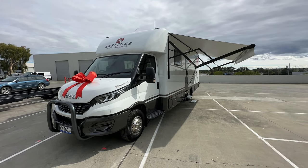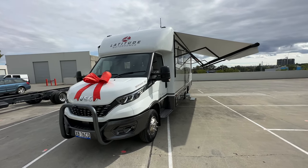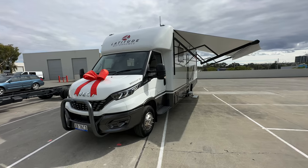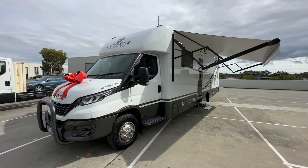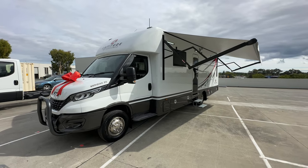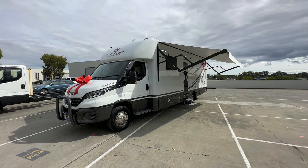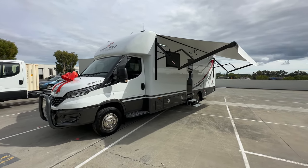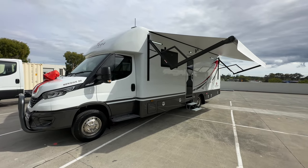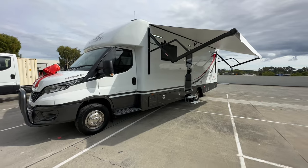Hi everyone, Ben from Latitude Matterhams here. Today I'm going to take you on a tour of the latest Meridian 30 to be produced. This one's been a little customized — it's got a bit of a different power system, and I'll actually do a separate video on the power system so those of you that don't want that detail don't get bored in this one.